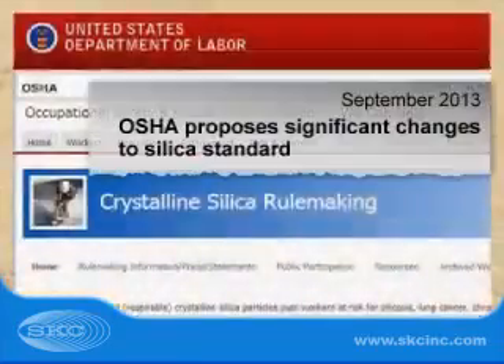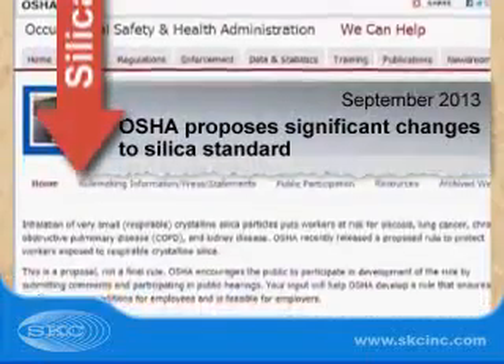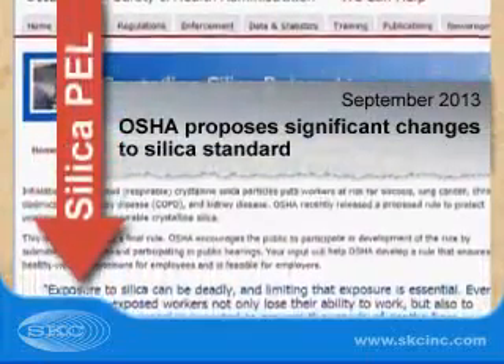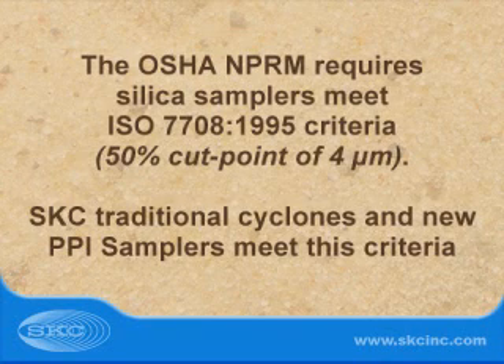In September 2013, OSHA proposed significant changes to its standard for respirable crystalline silica. The OSHA notice of proposed rulemaking specifies that size-selective samplers for silica conform to ISO-CEN respirable criteria with minimal bias.